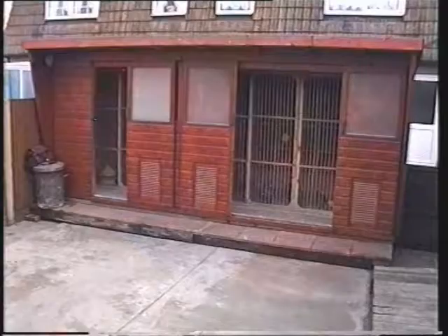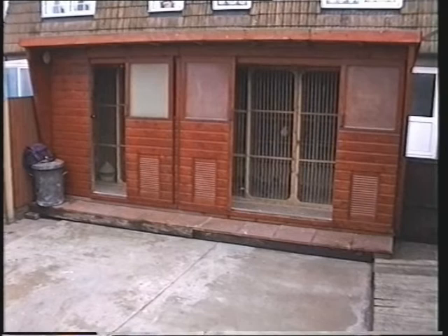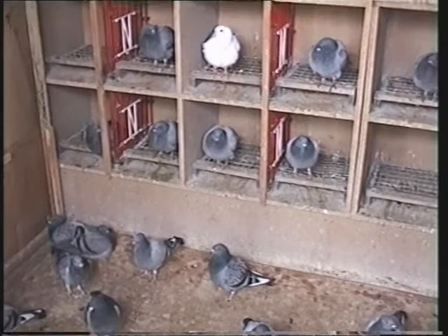The first loft we're going to look at, John, is your young bird loft. Yes, very smart. This is the loft that we won in 1993 from Lerwick with the King's Cup winner. It's an open door trapping system with two sections. How many young birds do you breed each year to race? We race between 70 and 100 young birds.